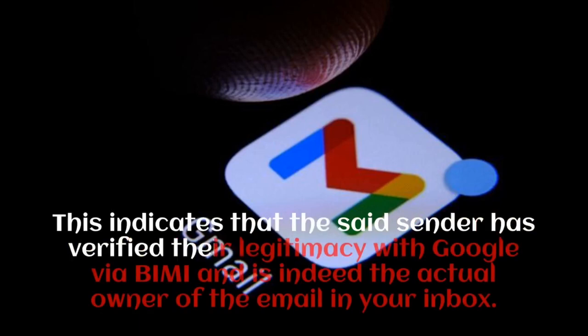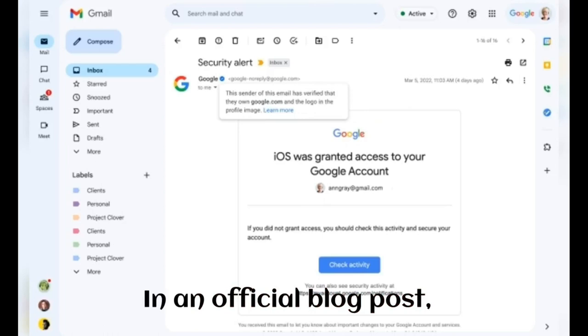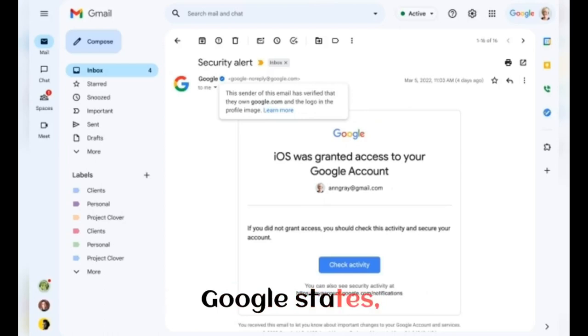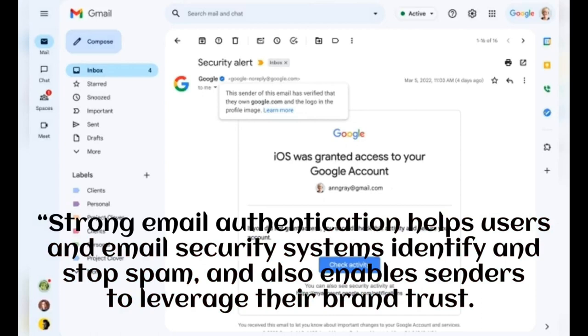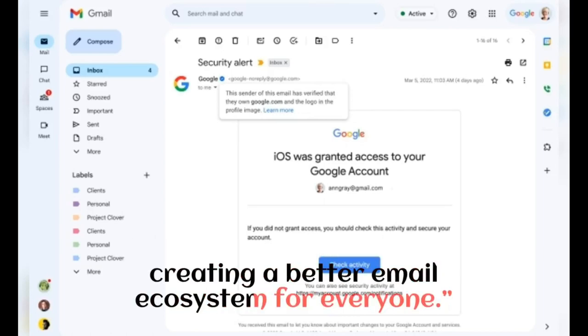This indicates that the sender has verified their legitimacy with Google via BIMI and is indeed the actual owner of the email in your inbox. In an official blog post, Google states: 'Strong email authentication helps users and email security systems identify and stop spam, and also enables senders to leverage their brand trust. This increases confidence in email sources and gives readers an immersive experience, creating a better email ecosystem for everyone.'